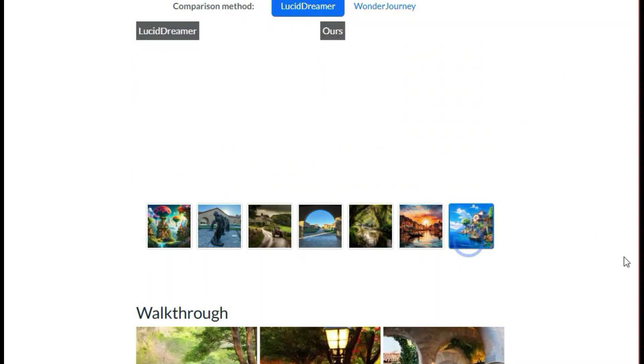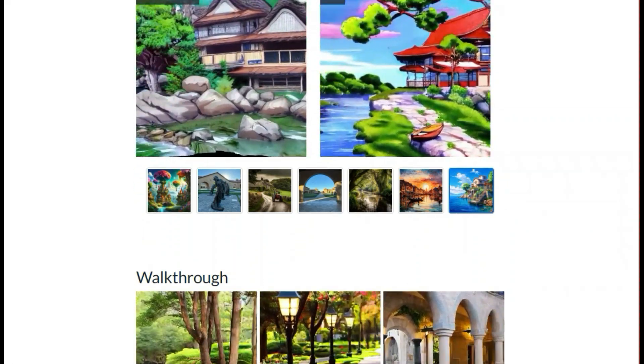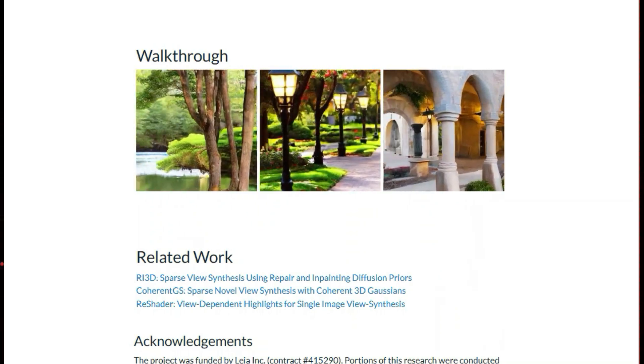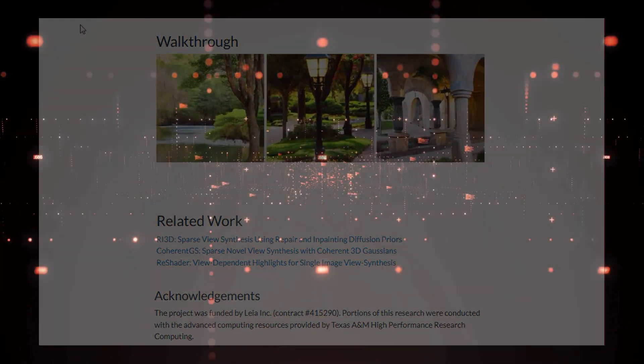Once the panoramic image and its depth map are obtained, the scene can be reconstructed by in-painting any small occluded regions and projecting them into 3D space. Panodreamer's approach differs from methods like Lucid Dreamer and Wonder Journey, which add details sequentially and often produce visible seams when looping back to the input image — Panodreamer ensures consistency across the entire 360-degree scene. The researchers provide a comparison with baseline methods, showing that Panodreamer outperforms them in terms of consistency and overall quality.